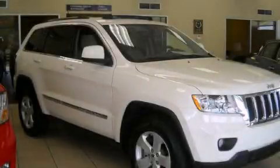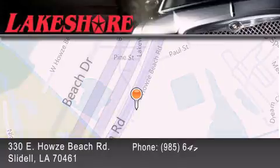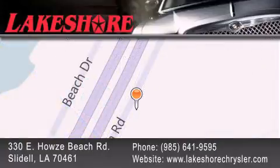A traction control system, a keyless entry system, and cruise control. We invite you to contact us today to learn more about this vehicle. Lakeshore Chrysler Dodge Jeep Kia is located at 330 East Howes Beach Road. We have been servicing our community for over 20 years. Our main goal is to exceed all of your expectations so you'll return for future visits.